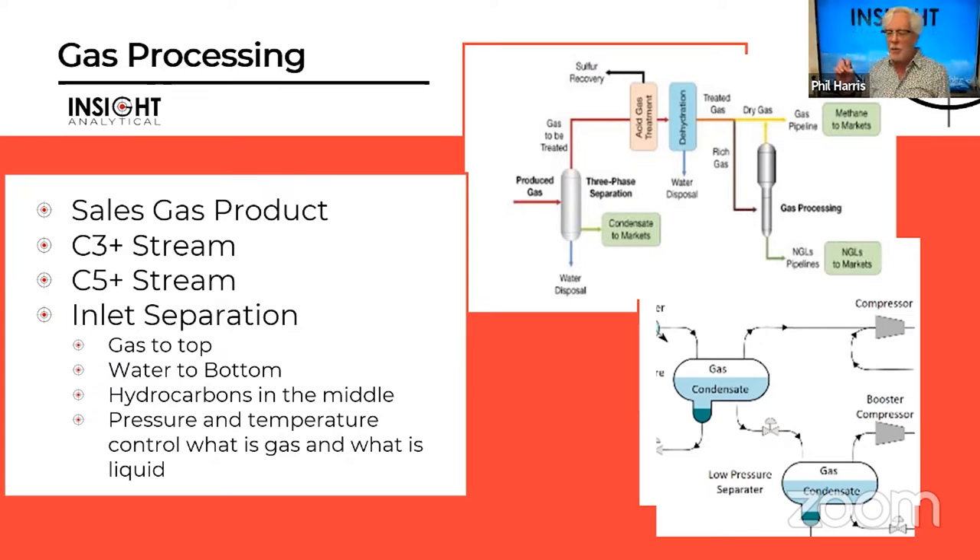We're going to start by talking about gas processing plants and especially what happens on the inlet side of these plants, because that's where there are some really good opportunities to optimize. What you do at the front end ends up affecting everything that happens on the back end of the plant as well.